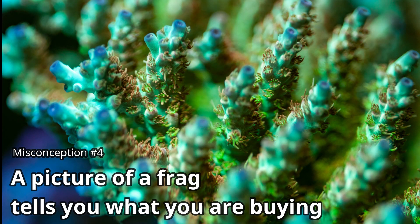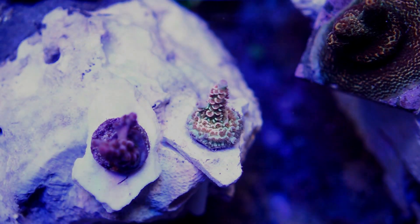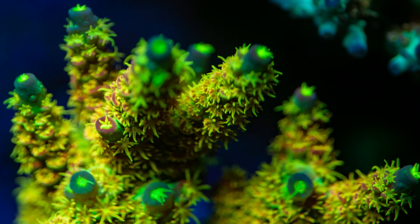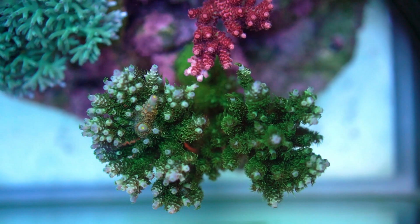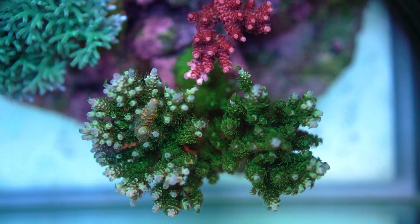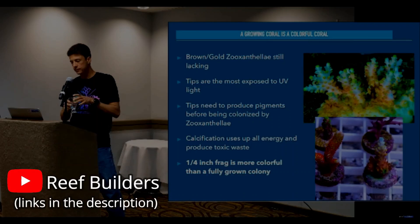Number 4: A picture of a frag tells you what you are buying. Frags do weird things — sometimes they develop colors that aren't dominant or even present when the frag grows out. You really need to see a full-size colony pic to determine the worth of a frag. Frags can be deceiving since they are the most colorful part of the colony. This is Vincent Chalius, one of the pioneers of coral farming, speaking at Reefstock 2018.